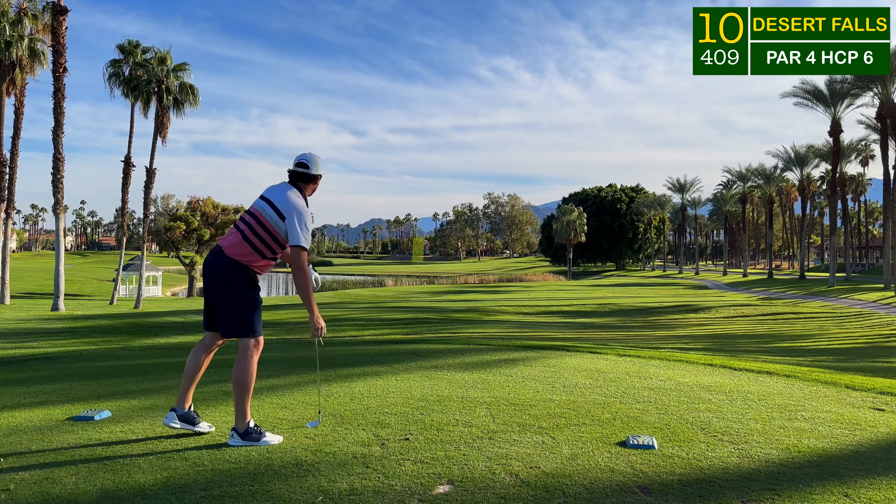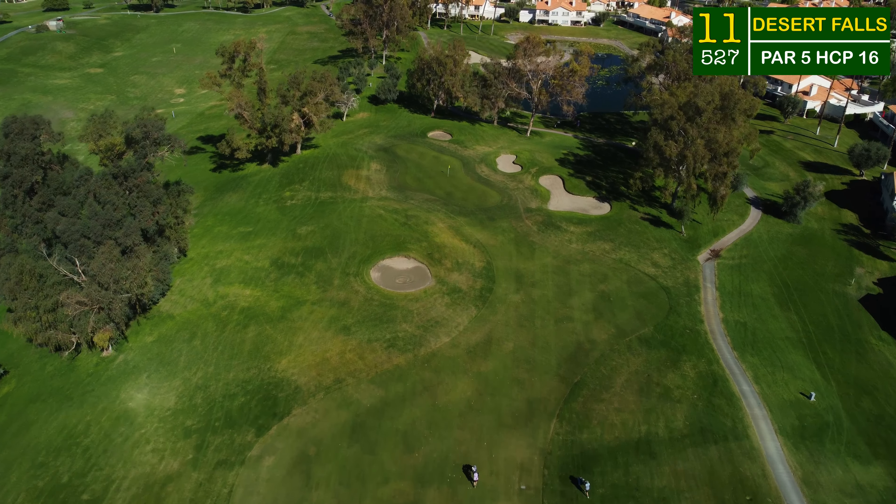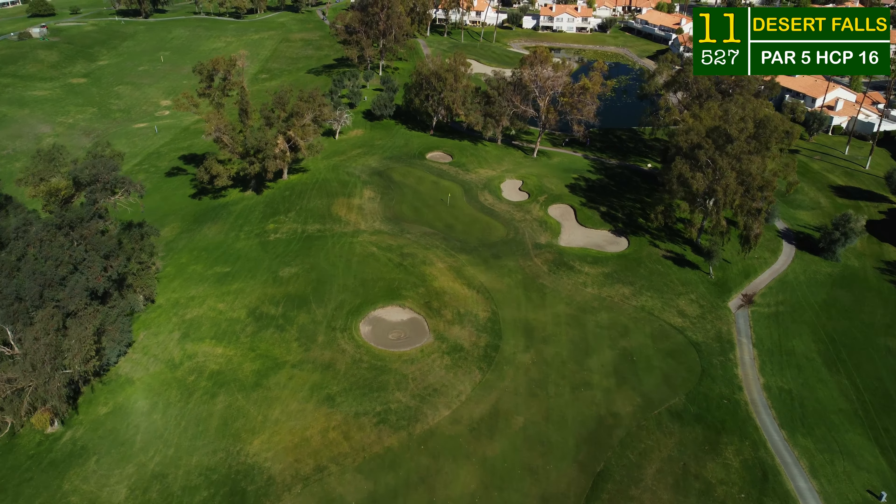It was time to take advantage of an easy par five. It dog legs around the water to the right, and with my length I could decide how much dog leg I wanted to take on, especially over those tall tall palm trees that frame this fairway. If you head down main street, those trees are really going to constrict your second shot as it heads up the hill to a blind approach. You'll see the pot bunker on the left side, embedded in the hill where the green is just on the other side — one of the smaller greens here, but rather accepting to most shots.